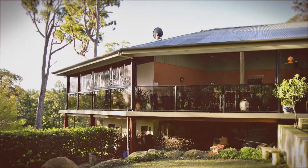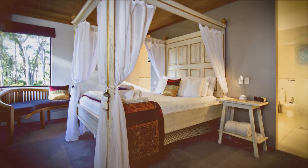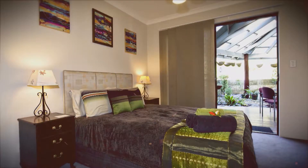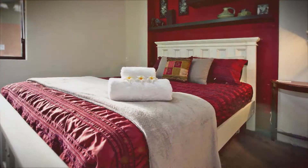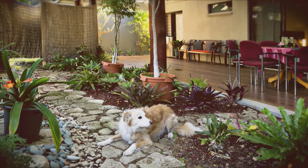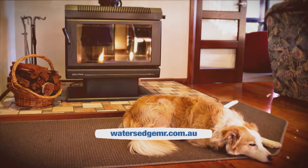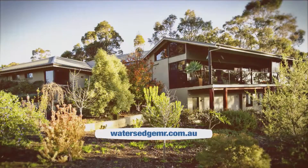For those in Western Australia, there's Water's Edge in Margaret River. This spacious country-style home is perfectly located minutes from the main street of Margaret River, with specialty shops, cafes, restaurants, and galleries nearby. It's also close to the best surf and swimming beaches and major attractions in the region. Nestled on a half acre with landscaped native gardens featuring magical views, the property suits couples, groups, and families with children or pets, with fully fenced grounds.